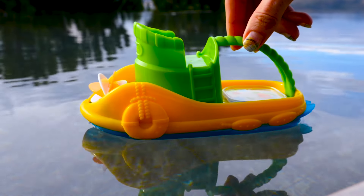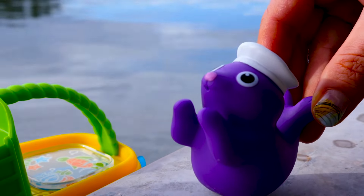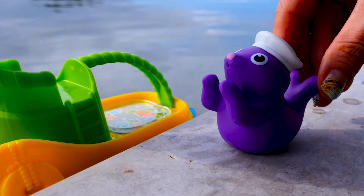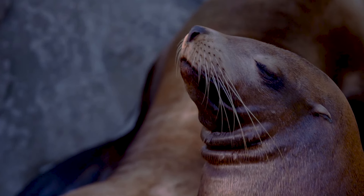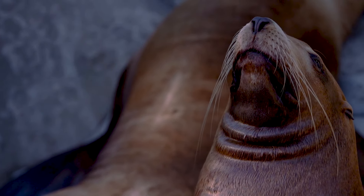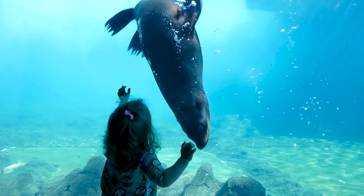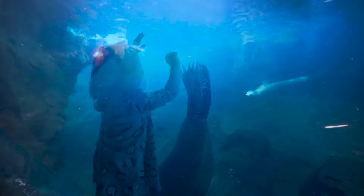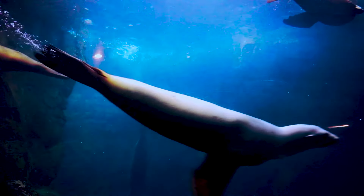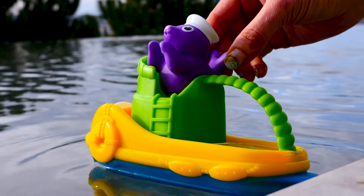This is a toy boat. This is its captain — a seal. Do you know what a real seal looks like? Like this! Seals dive and swim. The seal captain sits on the ship.